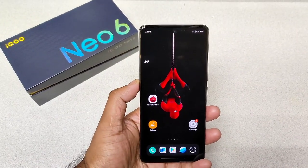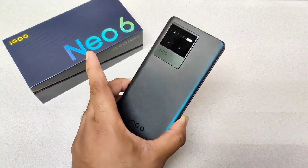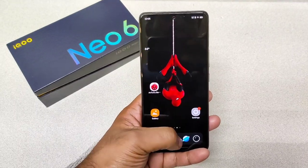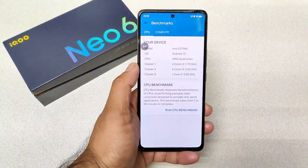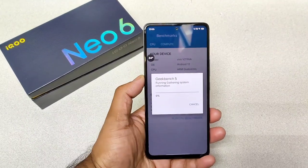Hi friends, welcome back to my channel, SciTaker. In this video, I'm going to do the Geek Benchmark 5 test on the Ico Neo 6 device. Right now, as you can see, this is the Ico Neo 6 device which I got right now. It's my first time doing the Geek Benchmark test on this device as well. Let's find out, friends, what will be the highest scores you can actually expect in this Geek Benchmark 5 in this Ico Neo 6 smartphone — that's what I'm going to demonstrate in this video.